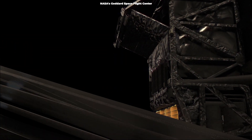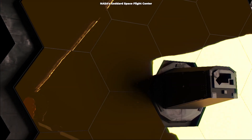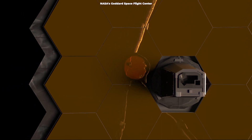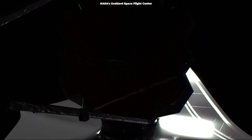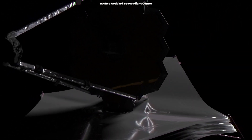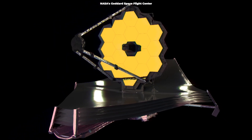The James Webb Space Telescope will be the world's premier space science observatory when it launches. It will solve mysteries in our solar system, observe distant worlds around other stars, and examine the mysterious structures and origins of our universe and our place in it.